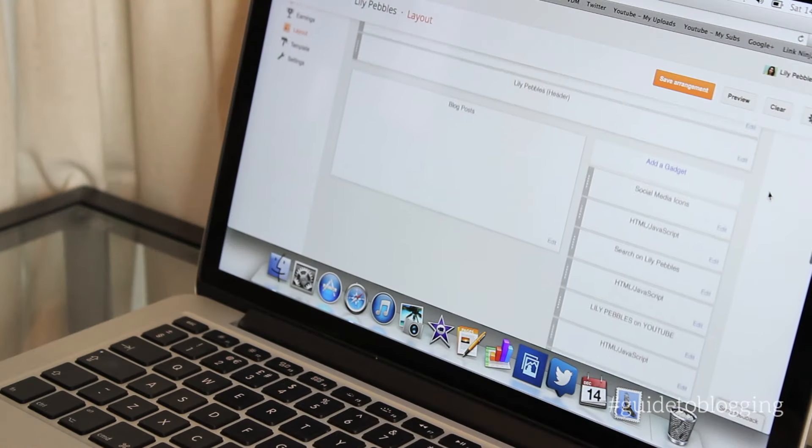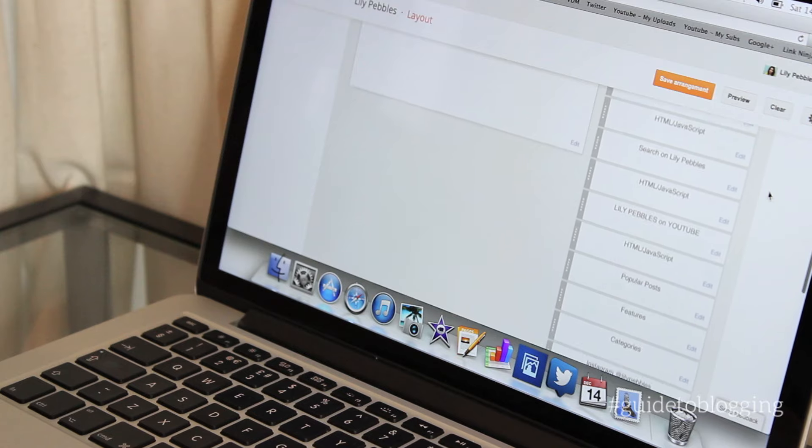When you first come to deciding where to host your blog, there are quite a few places, but the main two websites are Blogger.com and WordPress.com — and they're actually quite different. Luckily I use Blogger and Anna uses WordPress, so we can both give our perspective. Blogger is Google-based, so you can sign up with the same email you use for YouTube. It's really easy and user-friendly — you design it all yourself using widgets, and you don't really need to know HTML or coding.